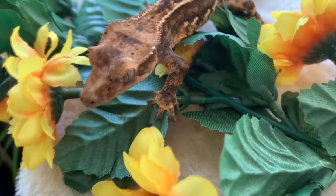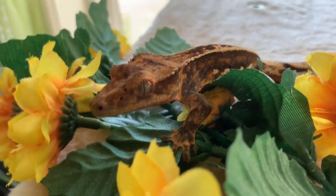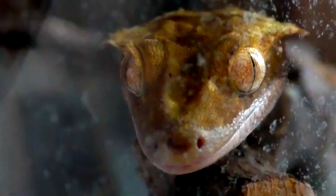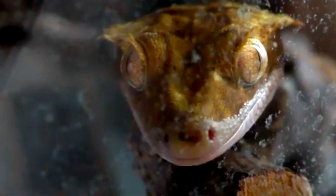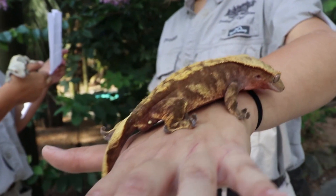It should be noted, however, that their wild populations are relatively unknown and listed as vulnerable to extinction as of this recording. Their numbers in the wild are currently reported as decreasing. So, if you're seeking out a crested gecko as a pet, be sure to get a captive bred one from a reputable breeder.